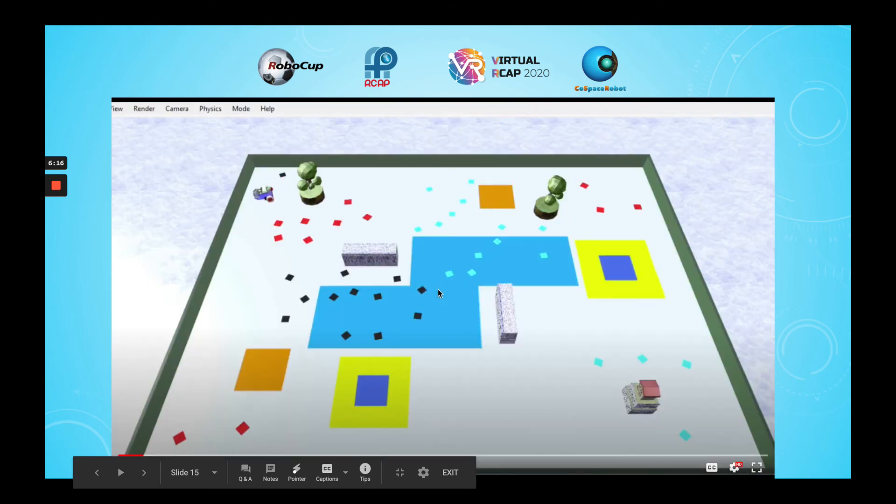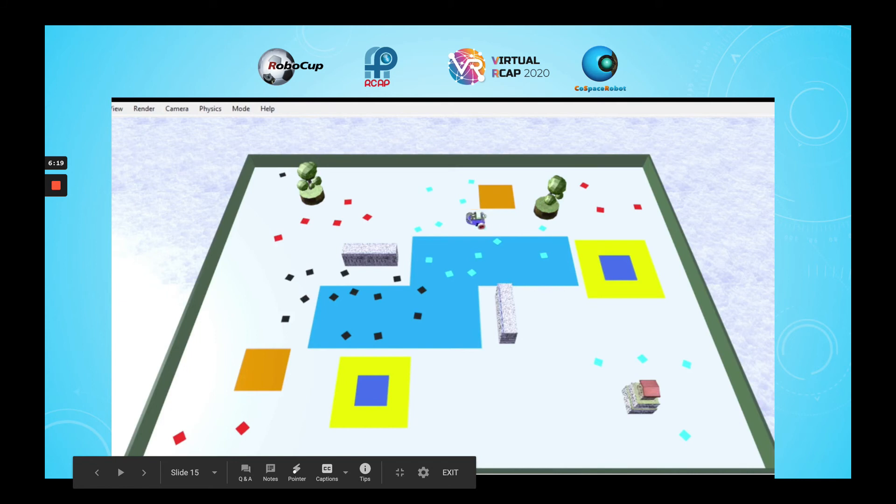Here is a video of my robot running. After picking up red and black objects, it goes to pick up cyan objects. It then targets the nearest deposit zone, the 1,2 square.